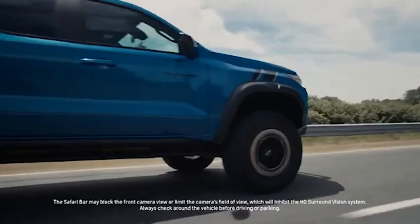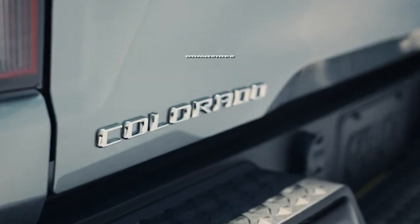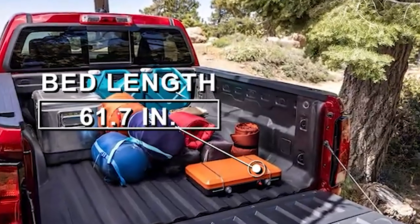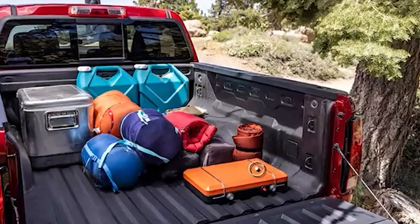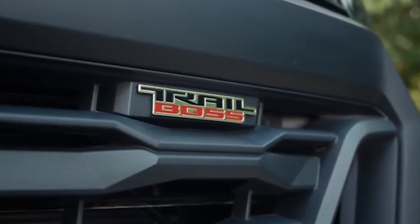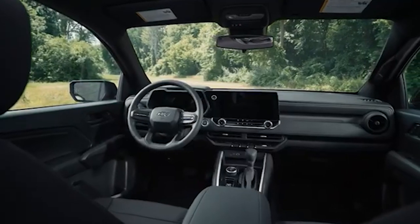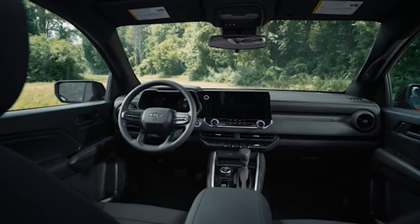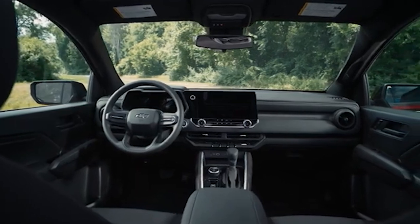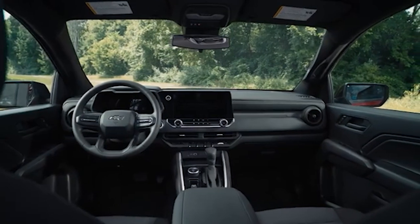The prevalence of cheap plastic materials in the lower trims is a significant drawback. Everything from the dashboard to the door panels feels budget-conscious, which can be disappointing for buyers who might have hoped for a more premium feel. The steering wheel, often made from a plastic compound, adds to this perception of cheapness, detracting from the overall driving experience. Buyers in this segment are increasingly expecting better quality interiors, even in the most affordable models.